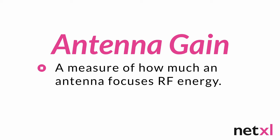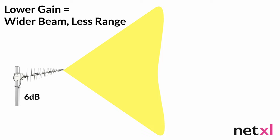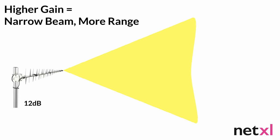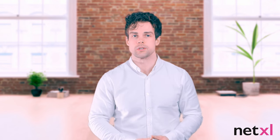A flashlight or torch makes for a great analogy. A lower gain antenna is like a flashlight with a wider beam — the light is less intense and can penetrate shadows less effectively because the energy is less focused. Narrowing the beam produces a thin shaft of light that penetrates shadows deeply but doesn't cast much light out to the sides. It's exactly this effect, applied to radio frequency signals, that antenna gain measures.